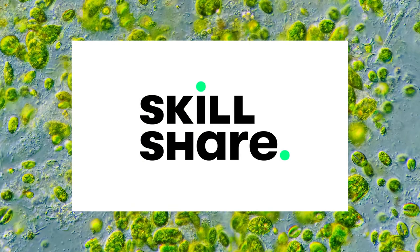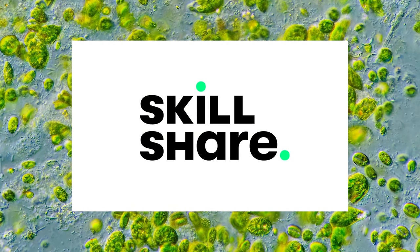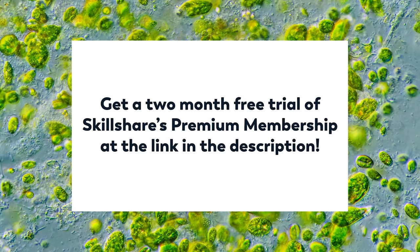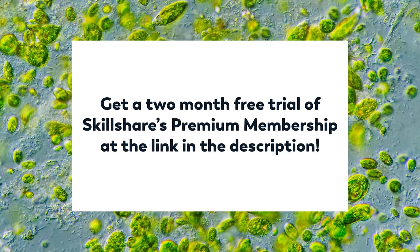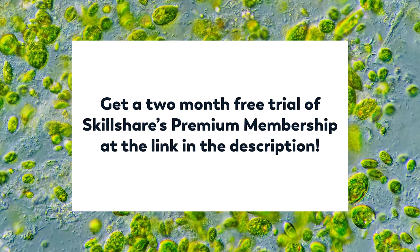Thank you to Skillshare for supporting this episode of Journey to the Microcosmos. If you're one of the first thousand people to click the link in the description, you can get a two-month free trial of Skillshare's Premium Membership.